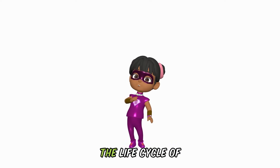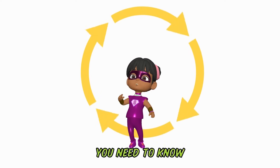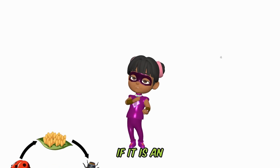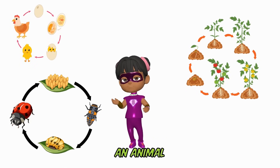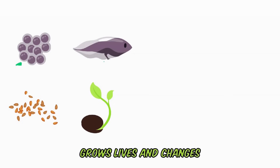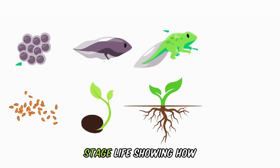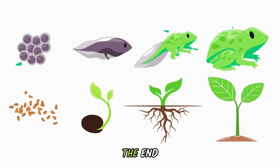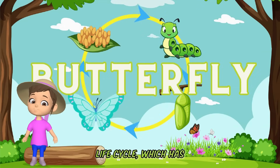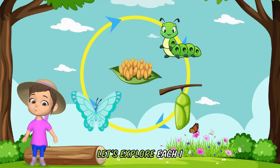Before we dive into the life cycle of a butterfly, you need to know what a life cycle is. It doesn't really matter if it is an insect, or a plant, or an animal — they all have life cycles. A life cycle is like a story about how a living thing grows, lives and changes. Each part of the story is a different stage of life, showing how it grows and changes from the beginning to the end. Butterflies go through a fascinating transformation called a life cycle, which has four special stages. Let's explore each one.